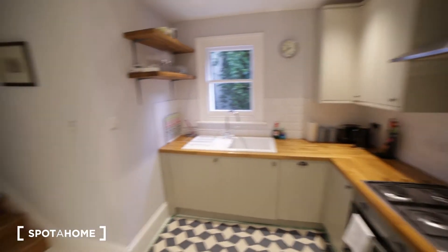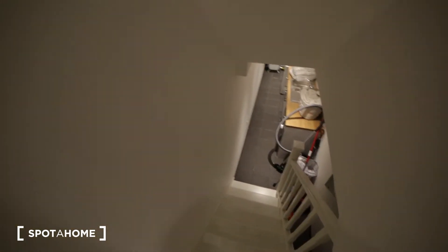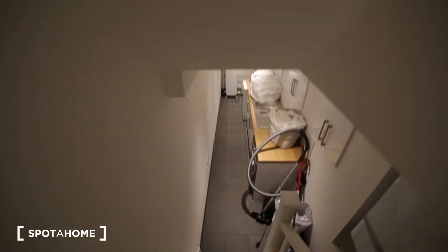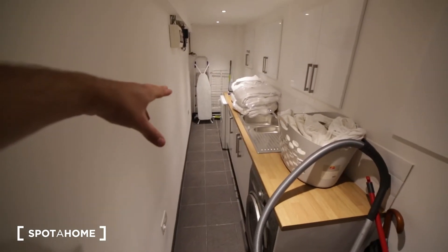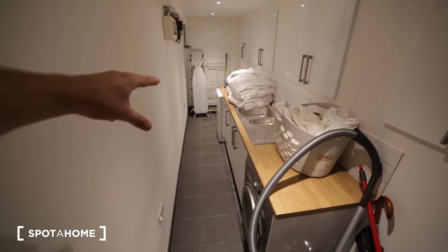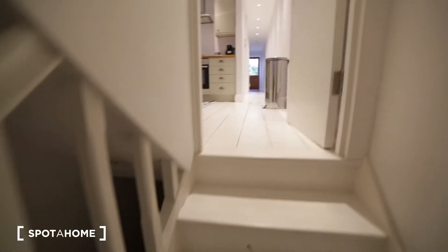Next to the kitchen in the basement we have a lounge room. You have the freezer at the end and here we have a washing machine with a tumble dryer. So that's the basement.